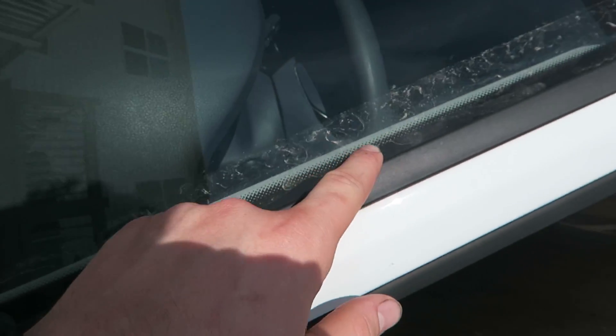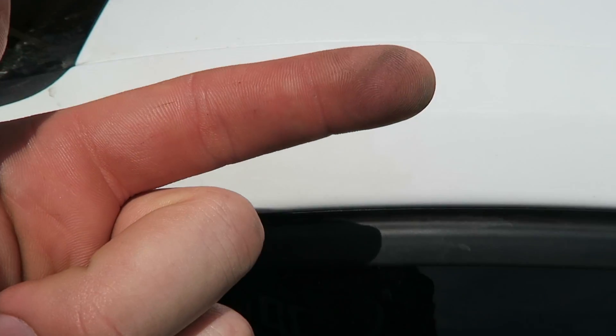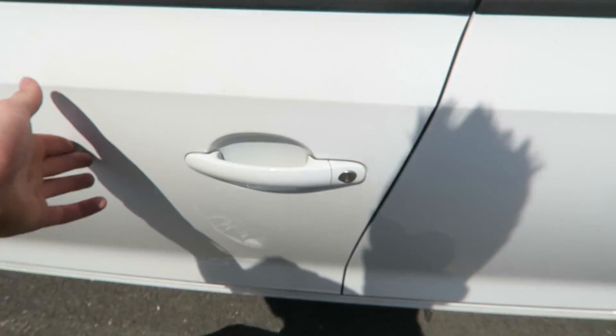I'm gonna show you the car and show you how dirty it is, then we'll get to washing. You can see all this dirt — it's like thick layers. The whole roof is just covered in dirt. You can see where I put my finger — that's really bad for the paint, but look. Dirt just coming off.